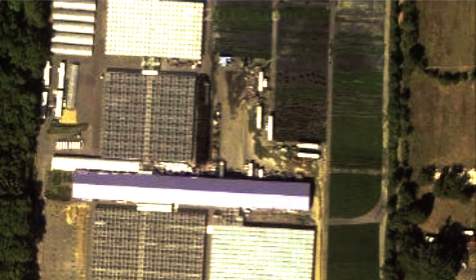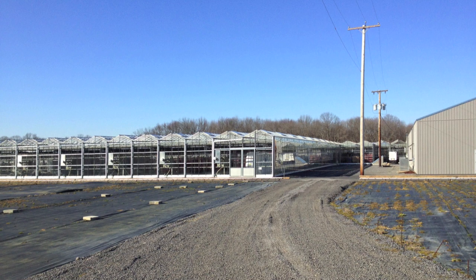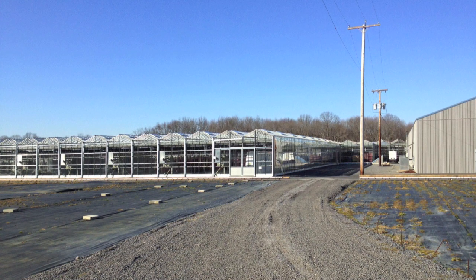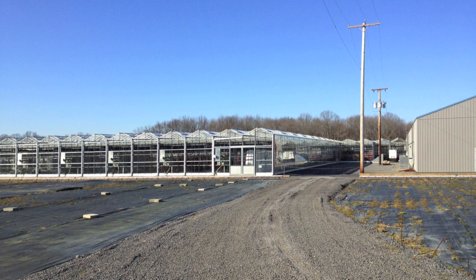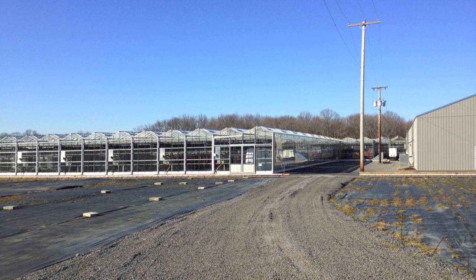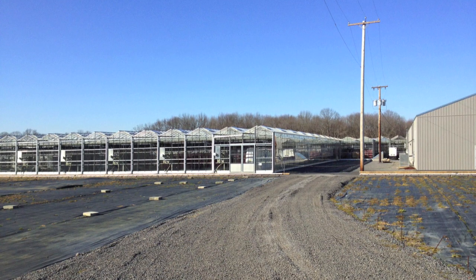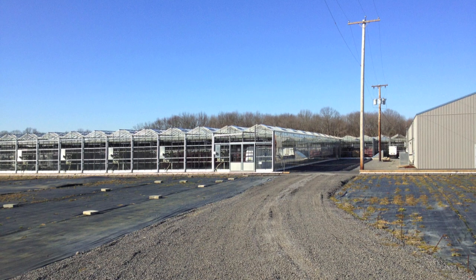We just flew over the facility. Basically this is a 10-acre facility with outside field and mixed refrigeration storage for plugs production, and greenhouses made of glass and polyethylene.